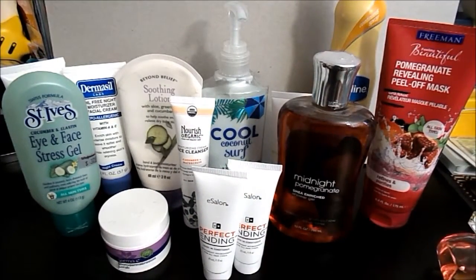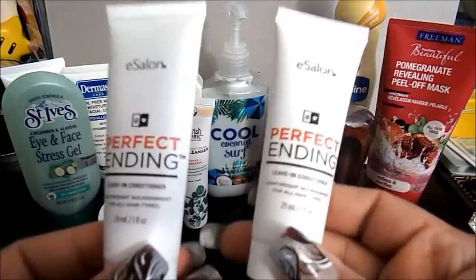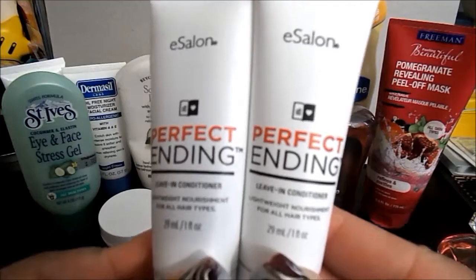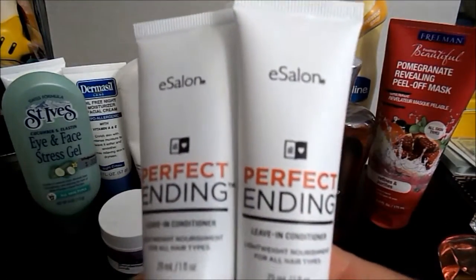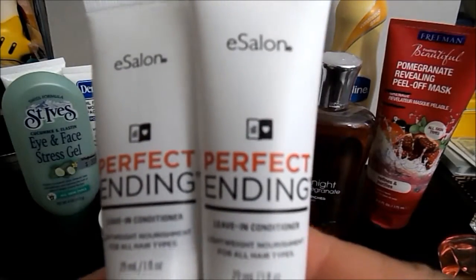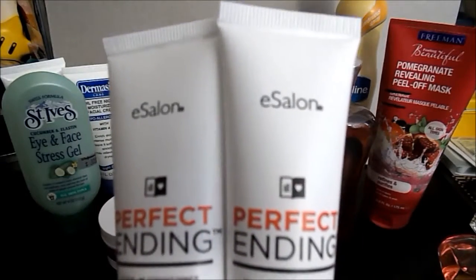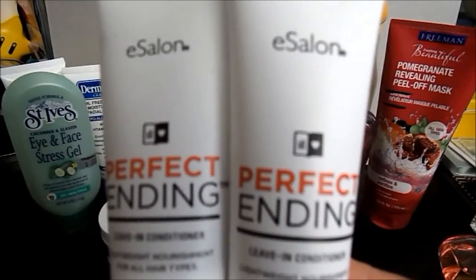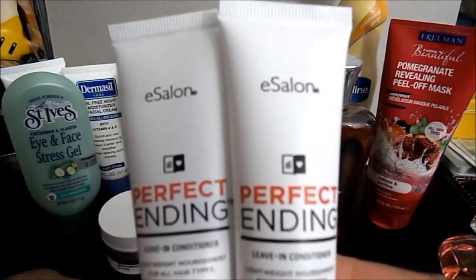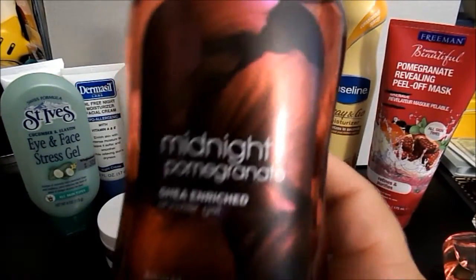Let's do the hair products I've got going on — it's a twofer. It's the e-Salon Perfect Ending leave-in conditioner. I have two of them; I got them in my two recent Birchboxes, so I'm going to use these up. I like them, they're completely fine. I don't know how much they cost, but I enjoy my Infusium 23 more. I'm gonna use these two up.